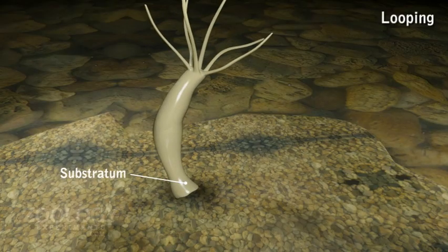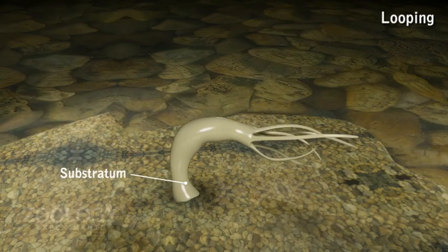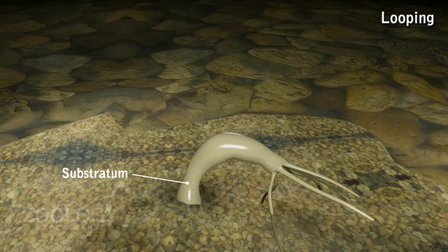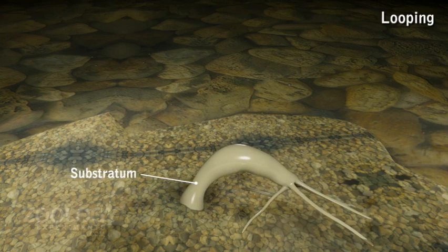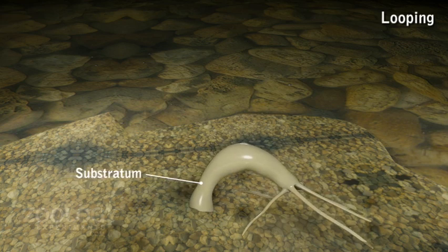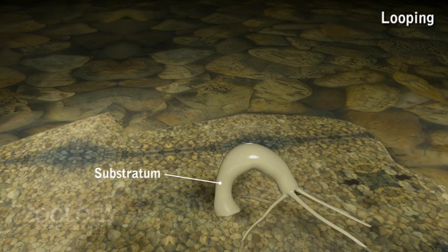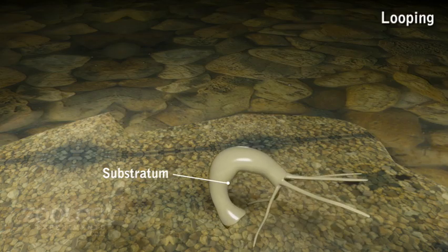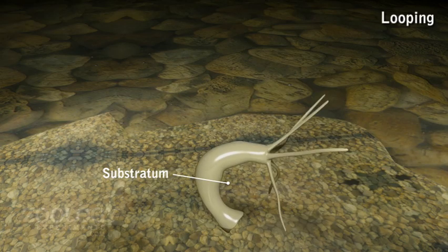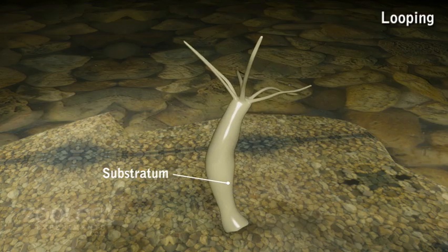Hydra moves from one place to another in search of food. Generally, the body first extends and then bends over so that the tentacles attach to the substratum with the help of adhesive glutinant nematocysts. Then the pedal disc detaches from the substratum and is brought up closer to the crown of tentacles and then attached. Now the tentacles loosen and the body becomes erect again. The whole process is repeated many times and appears like a series of looping movements, similar to those of a caterpillar.